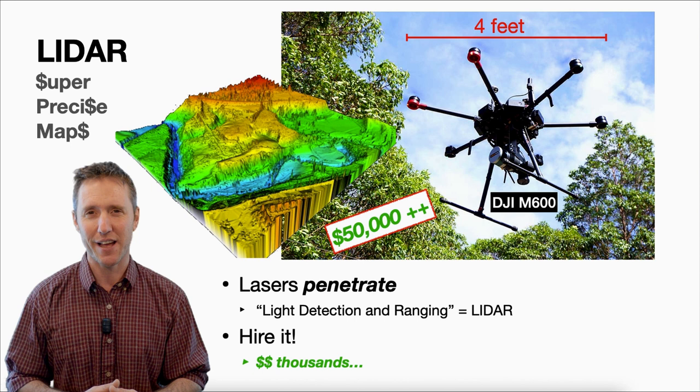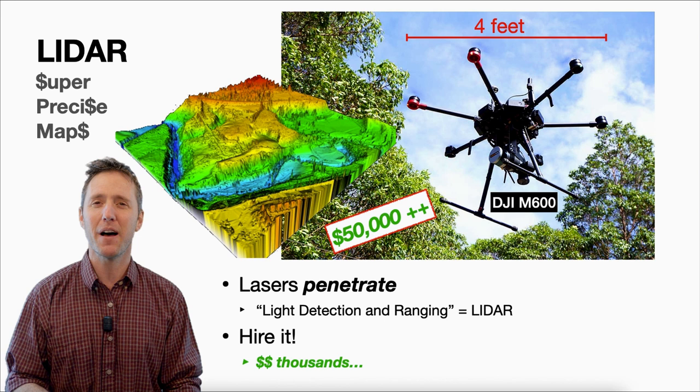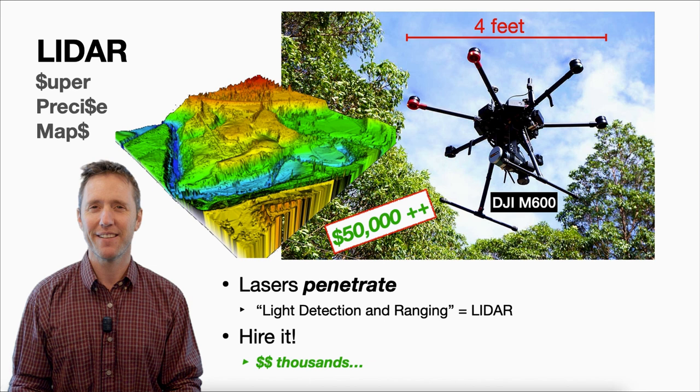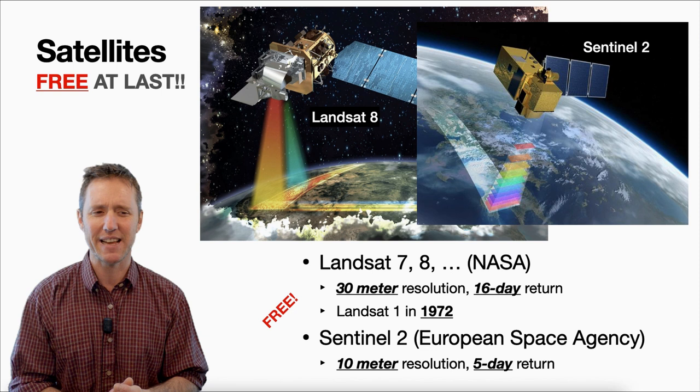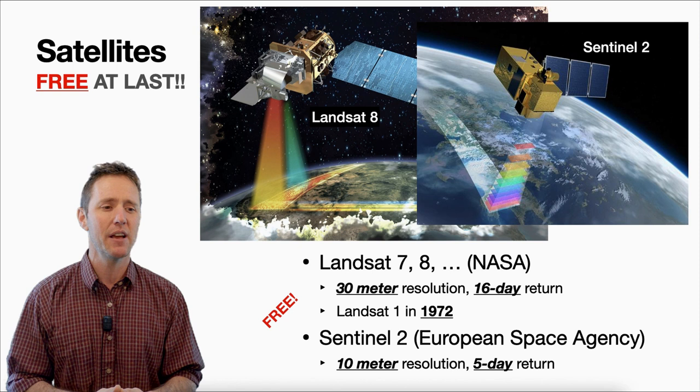The way I try to get around that is to fly a mapping mission in the spring or late fall when the leaves are down. Let's get into the free options — satellite imagery. This is for a completely different purpose: we'll be talking about vegetation indices. This is all free — 30-meter resolution on NASA's Landsat satellites, and 10-meter resolution on the European Space Agency's Sentinel-2 satellite.